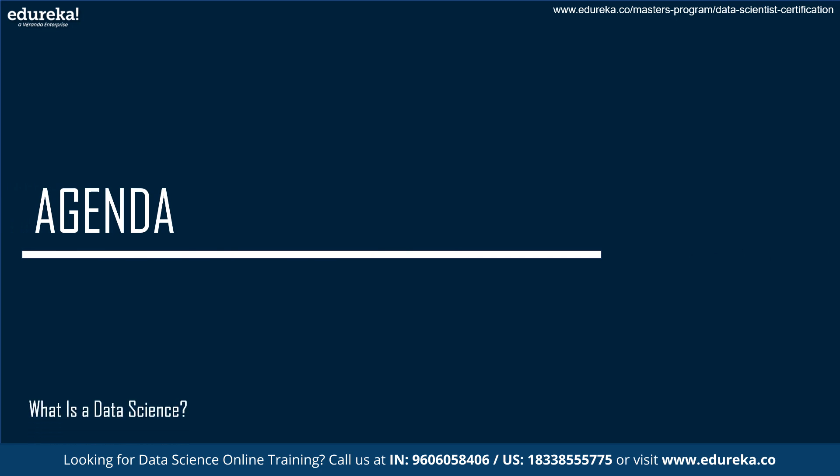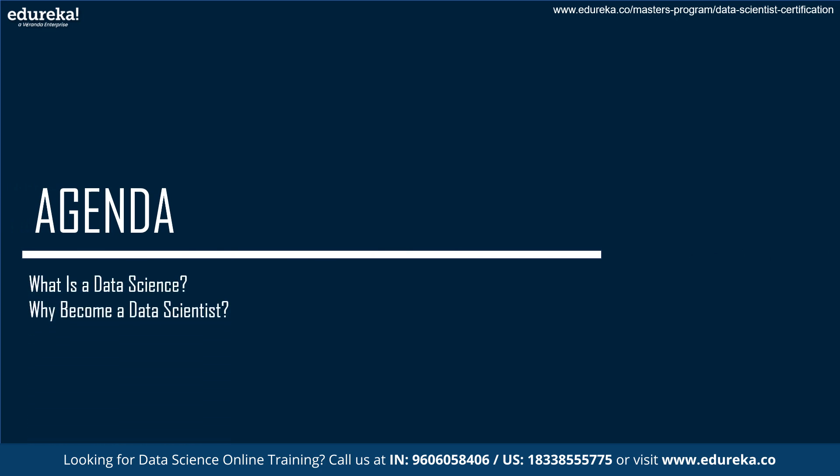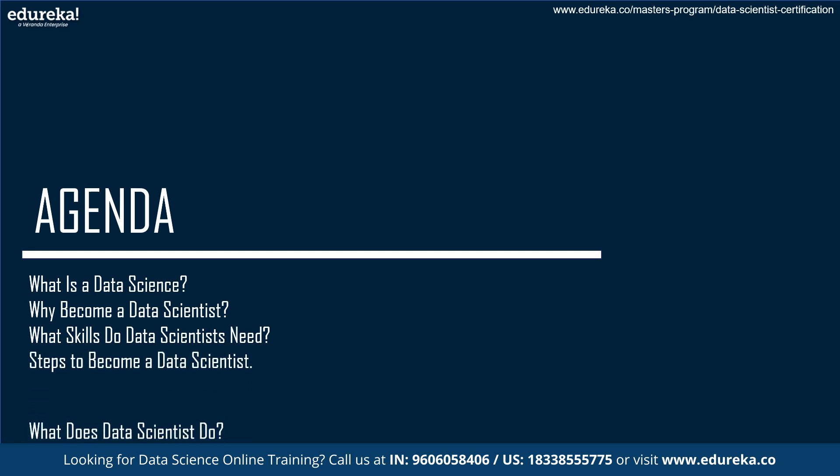First, we will understand what data science is, then how to become a data scientist, and what skills are required for this role. Following this, we will also look into the steps to becoming a data scientist, and what a data scientist does.